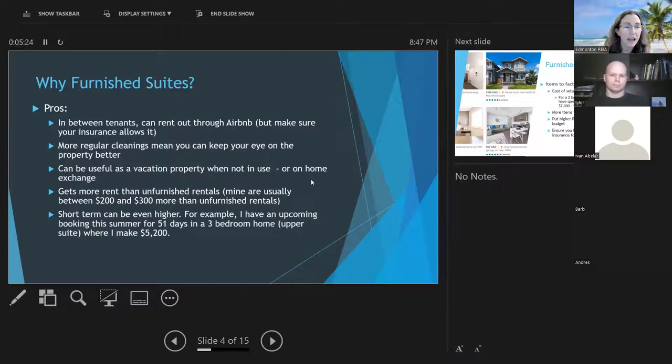Another good thing about furnished suites is you'll probably get the suite cleaned more often — turning it over every two to three months or six months means you can keep a better eye on the property. It can also be useful as a vacation property when it's not in use. I've been putting my houses on home exchange, where people stay in my houses in Belize and Edmonton and I get points to travel for free in other places.